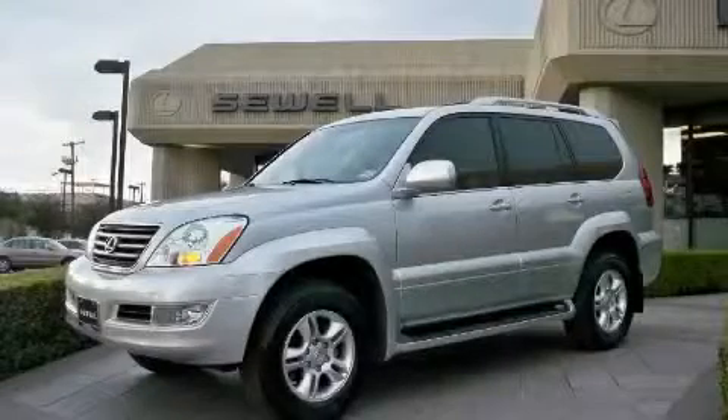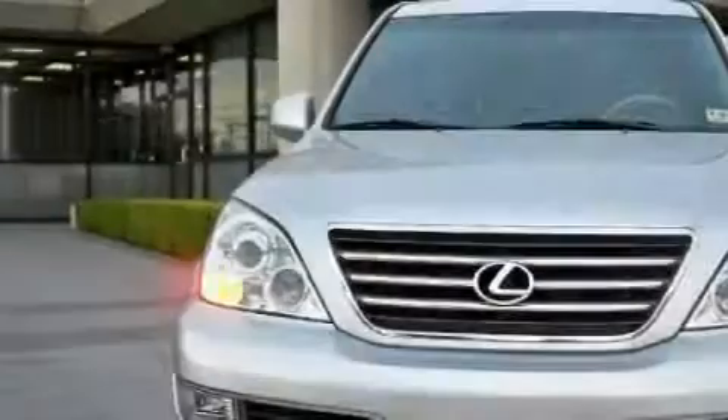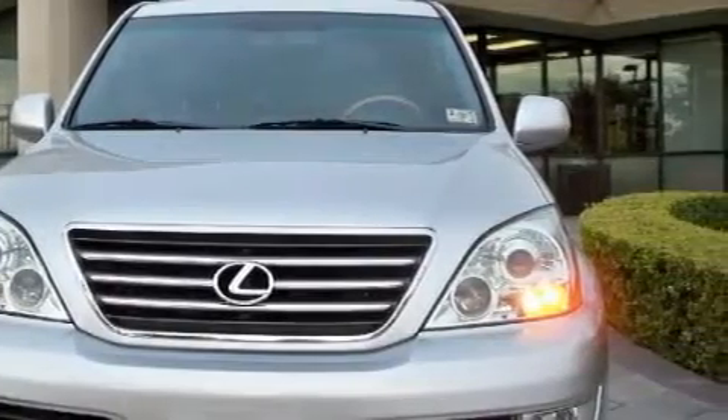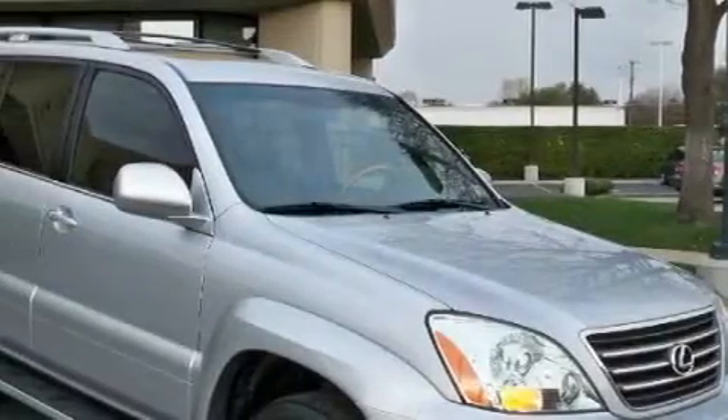This is a certified pre-owned 2007 Lexus GX470, with great fit and finish. The quiet 8-cylinder engine, connected to an automatic transmission, is both responsive and well-controlled.